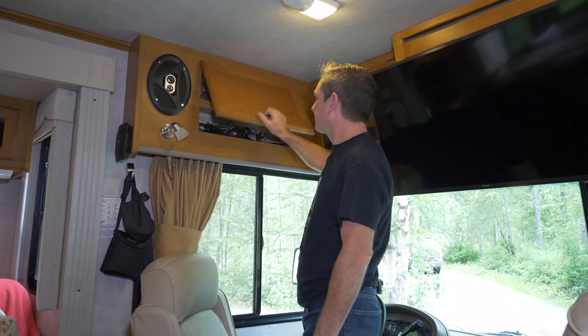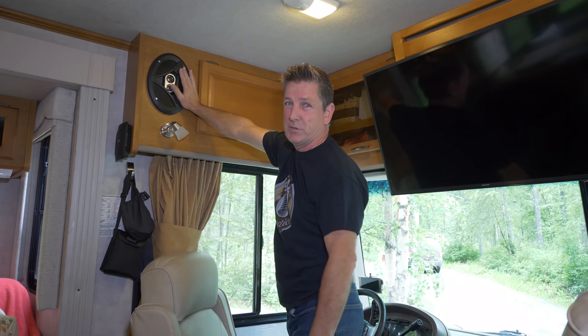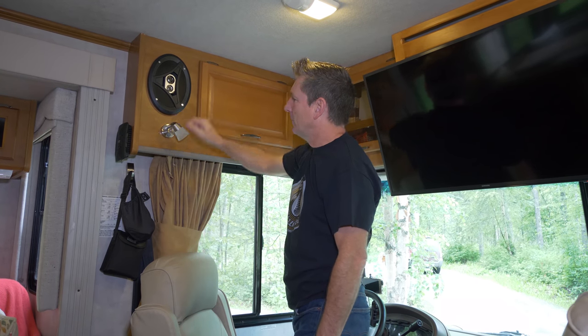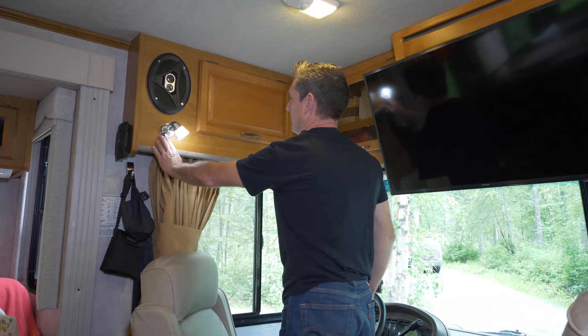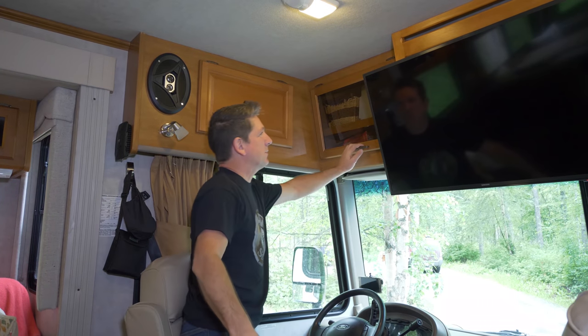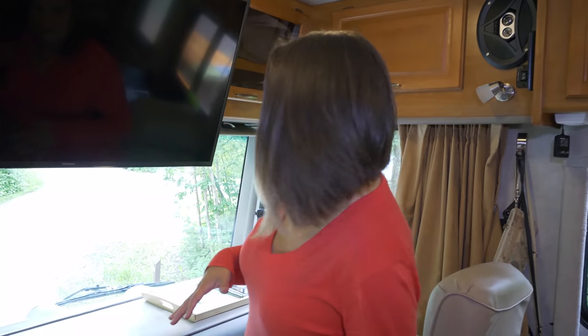We did replace the speakers up here — it had little six-and-a-half inch speakers, so we put some booming six-by-nines up there, much better sound. We also replaced these little lights — they had goofy little reading lights, we've got new ones up there now. And this is where we keep our office supplies.